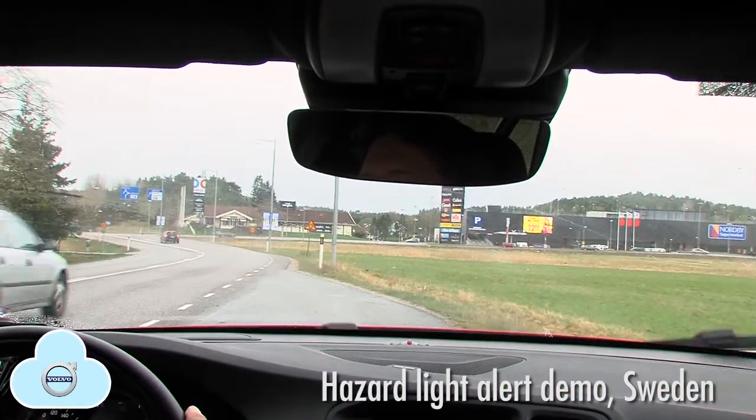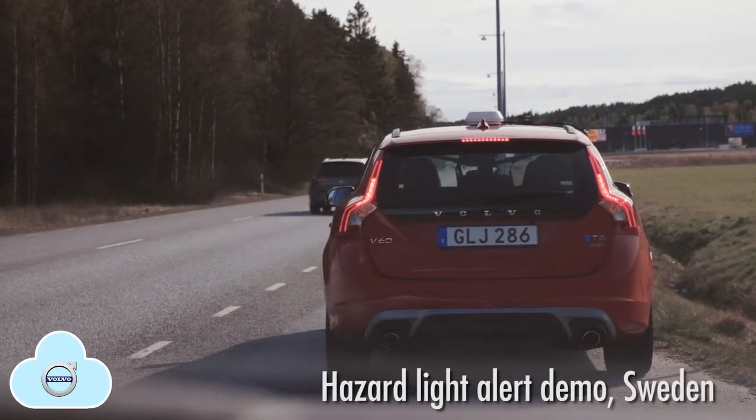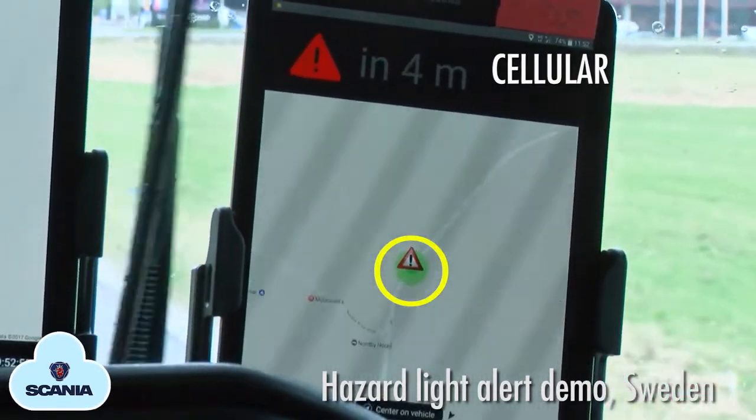The Nordic Way pilot project has achieved its goals, to test and demonstrate interoperability of cooperative ITS services for safety-related traffic information through cellular networks.